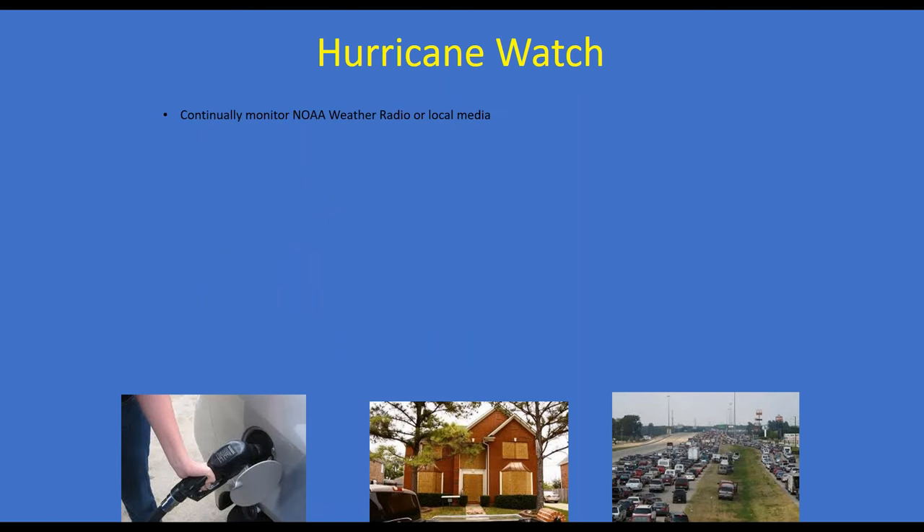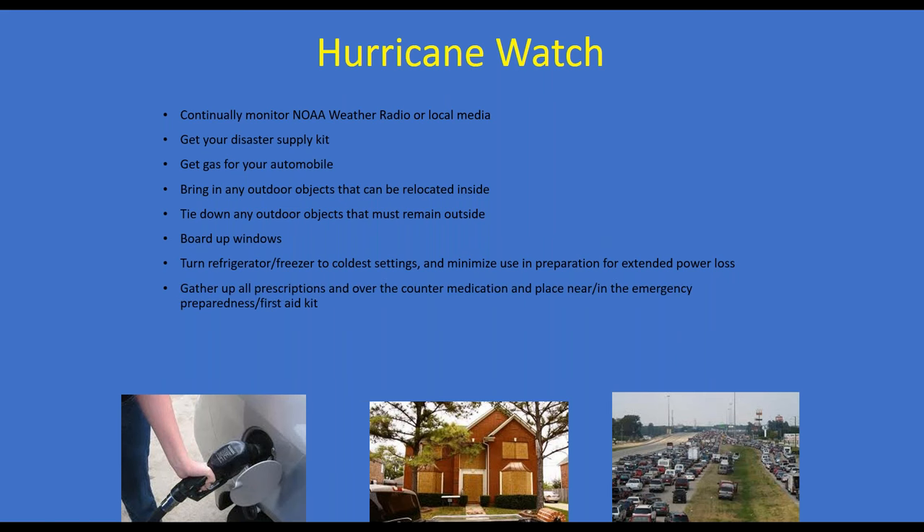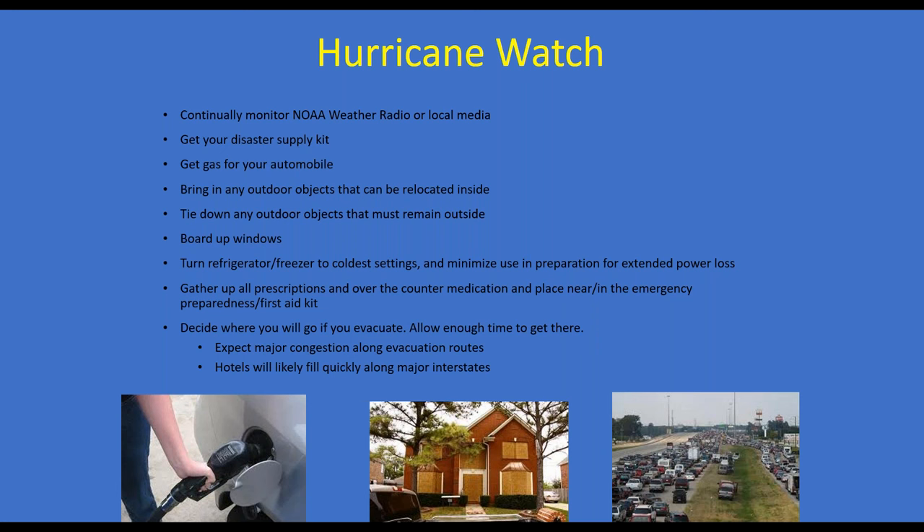If you are under a hurricane watch: monitor your NOAA Weather Radio and local media, make sure your disaster supply kit is ready, ensure you have gas for your vehicle, bring in outdoor items or tie down what you can't bring inside, board up windows, turn your refrigerator and freezer to the coldest settings, prepare for extended power loss, and make sure all prescriptions and over-the-counter medication are in or near your first aid kit. Decide where you'll evacuate to based on the storm's track — expect major congestion along evacuation routes and hotels filling up quickly along major interstates. If a storm is moving up from Florida, you may need to go even further.